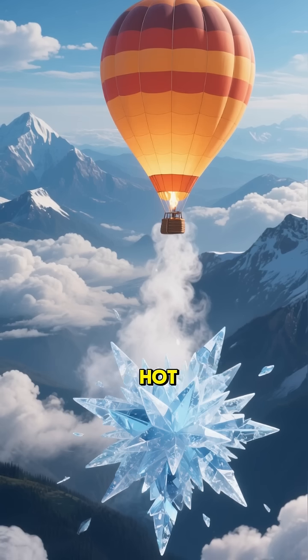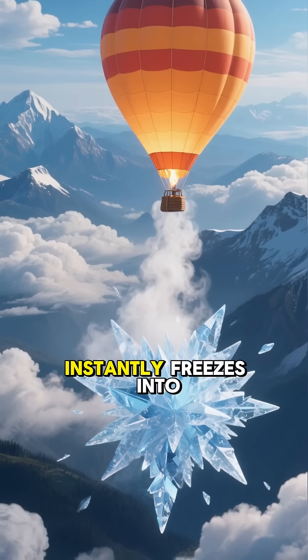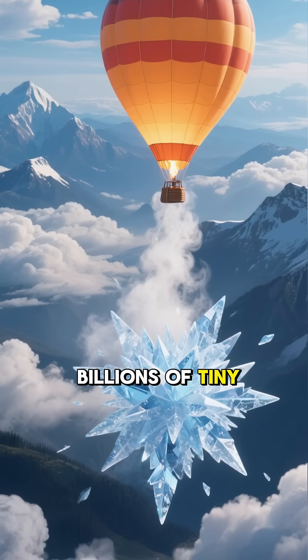So when the hot, moist air from the engine hits that super chilly atmosphere, the water vapor instantly freezes into billions of tiny ice crystals.